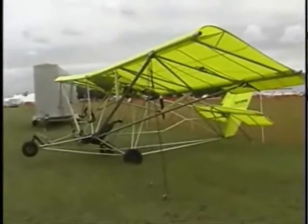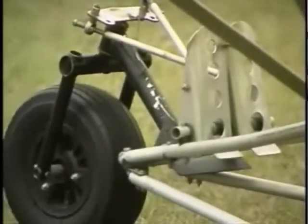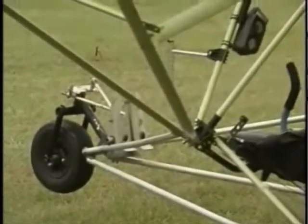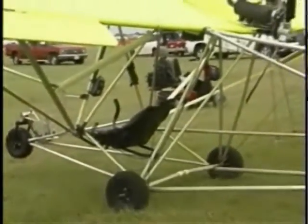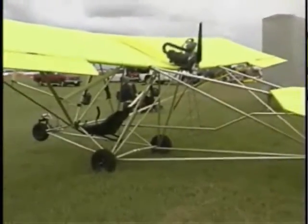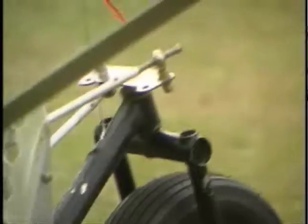It features bolt-together aluminum tube construction for the fuselage, wings, and tail section, which are covered in pre-sewn Dacron sailcloth envelopes. The wing is a high-wing single surface using Paul's very unique aerodynamic strut bracing system. M-Squared was the first manufacturer of single-place ultralights that I'm aware of to offer strut bracing in this style of ultralight.